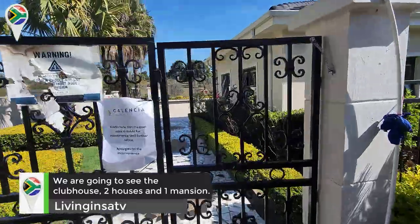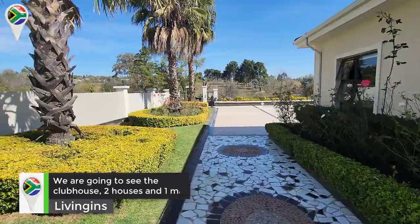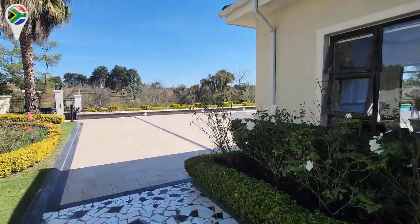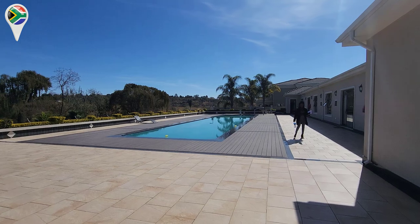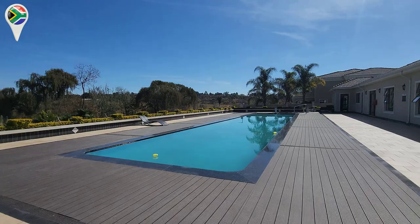Okay, let's have a look now. Thank you so much. So this is the clubhouse area — we've got an infinity pool right here that the residents can come out and enjoy. We also have a sitting lounge inside.